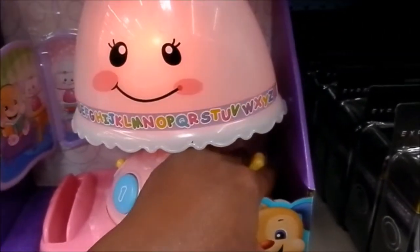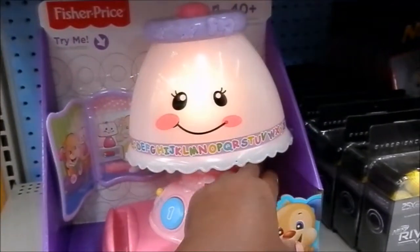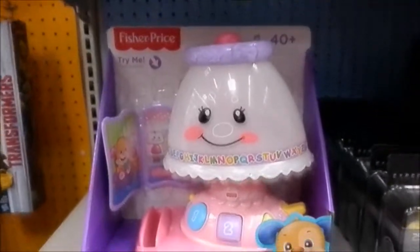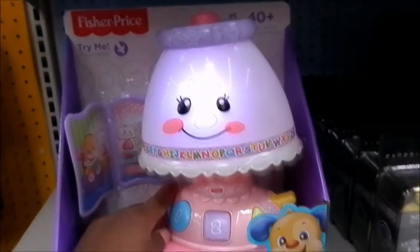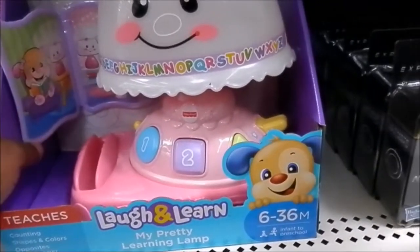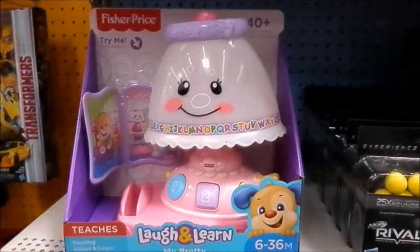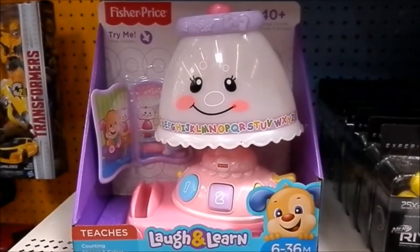It's too cute — lights on and lights off. And then it has a little book. Hope you guys like this. This makes a good gift for a little toddler who's learning. It's learning time from a lamp — it's too cute. Don't forget to subscribe. Bye-bye.